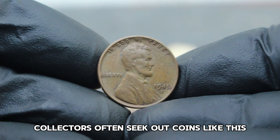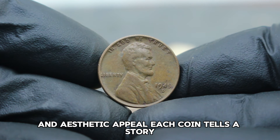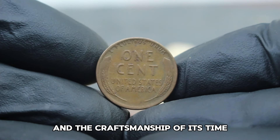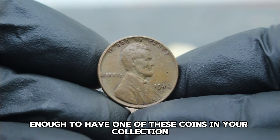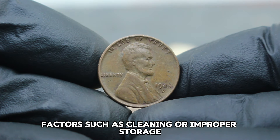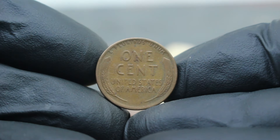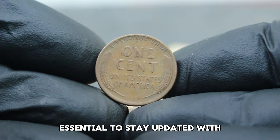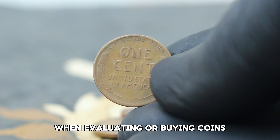Collectors often seek out coins like this not only for their monetary value but also for their historical significance and aesthetic appeal. Each coin tells a story, reflecting the era in which it was minted and the craftsmanship of its time. If you're lucky enough to have one of these coins in your collection, ensure it's properly stored and handled to maintain its value, as cleaning or improper storage can greatly affect its numismatic worth. Stay updated with the latest market trends and consult reputable numismatic experts when evaluating or buying coins.